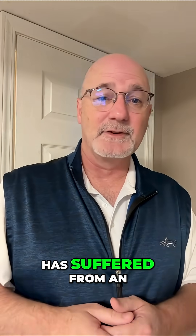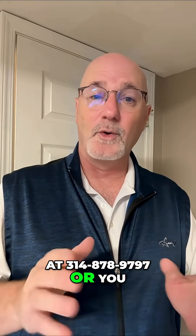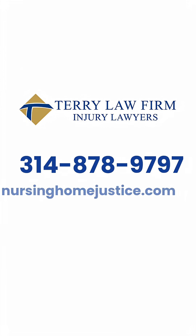If your loved one has suffered from an unrecognized or improperly managed dysphagia, we may be able to help you. You can call me at 314-878-9797, or you can visit our website at nursinghomejustice.com.